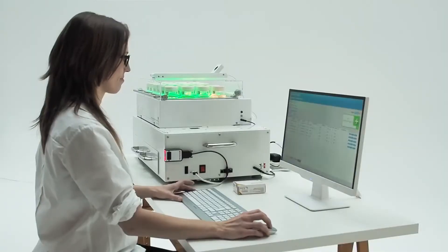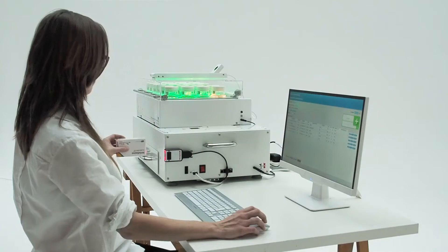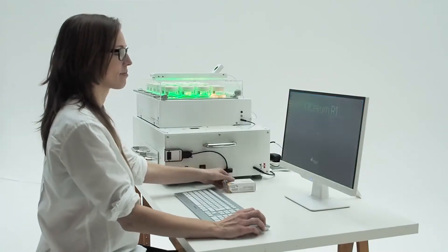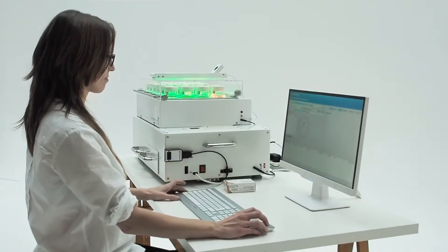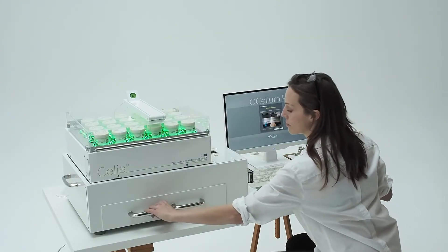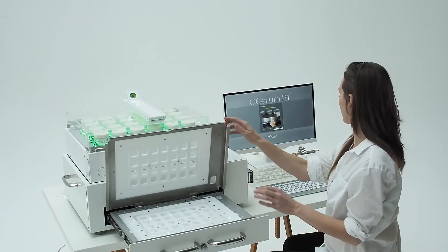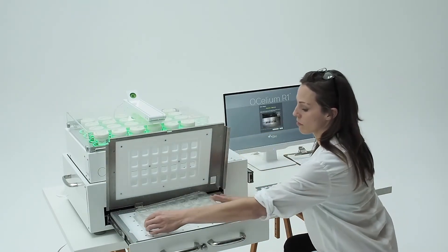Patient data and their medication profile are either imported from the pharmacy software or entered directly into Celia's operating system. All production steps are software-guided. Celia incorporates its own production algorithm, batch tracking, tablet statistics and stock-keeping.